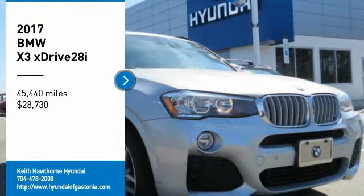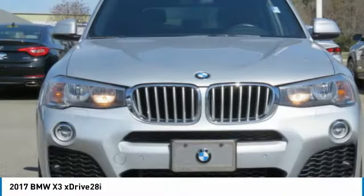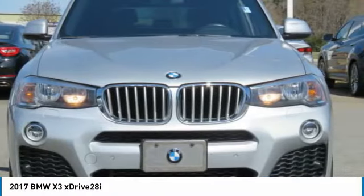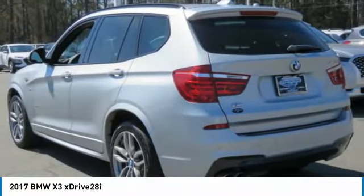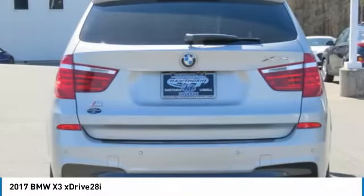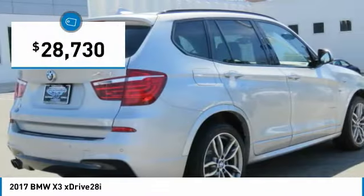We are pleased to show you the 2017 X3. BMW X3 builds on the success of the original by developing its core competencies while adding new technology to establish new benchmarks for agility, efficiency and comfort. And is priced below $30,000.